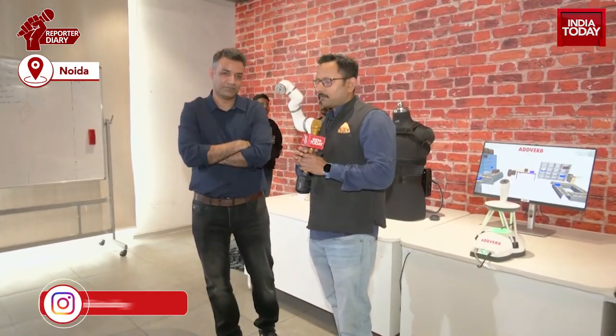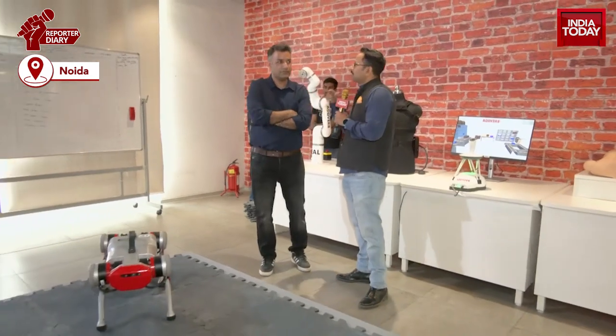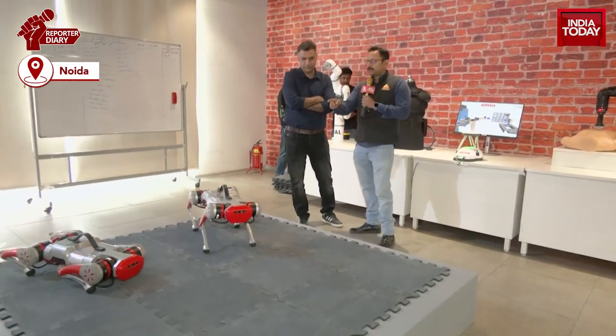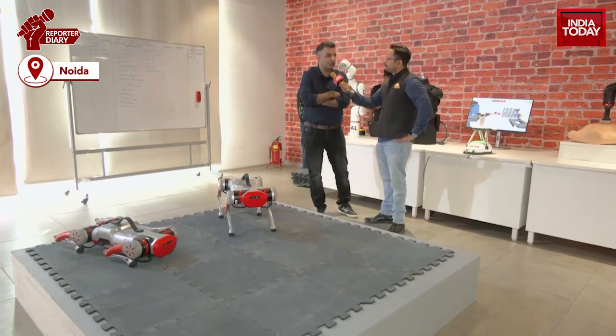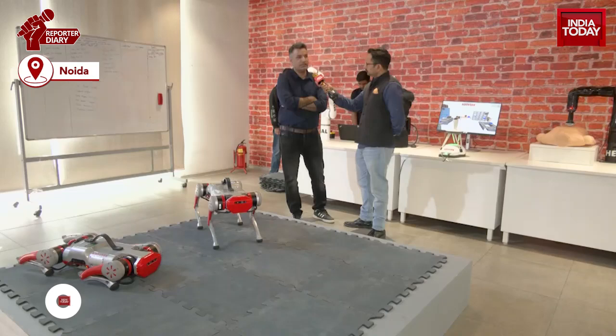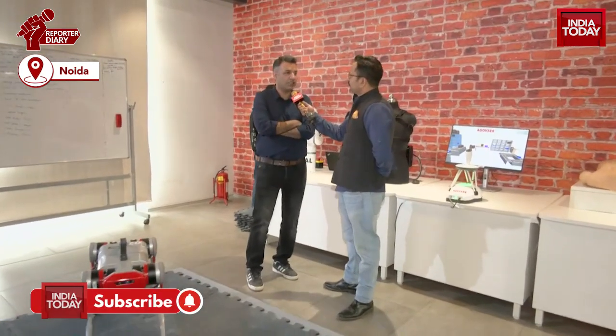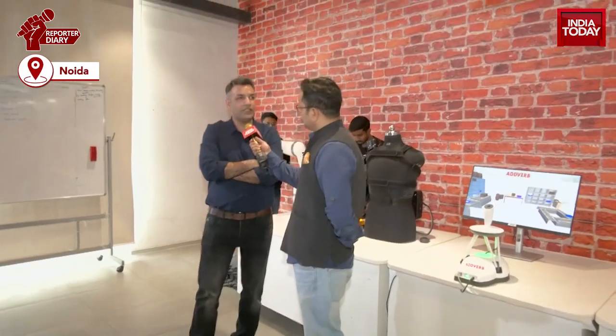Ankur Yadav. So Ankur, what is the idea behind this robot? We have seen such kind of robots in movies, in western news and all. They use it in their military, they use it for disaster relief. So this is a dog robot, QuadraPet. We have named it Tracker. No doubt it is getting used a lot in defense, primarily for surveillance and patrolling.